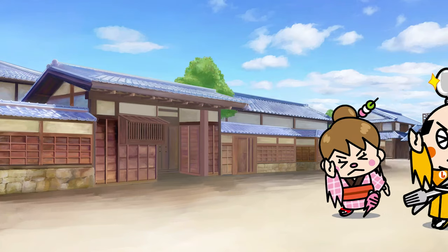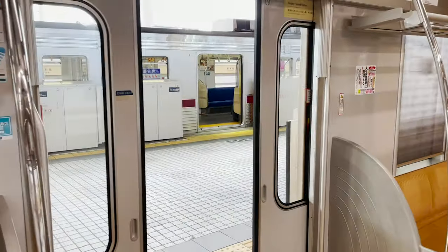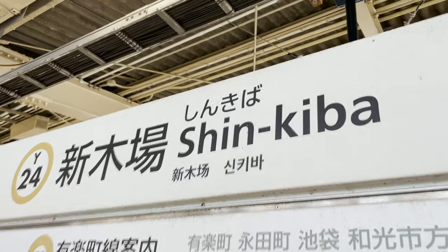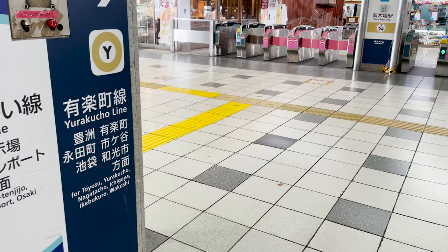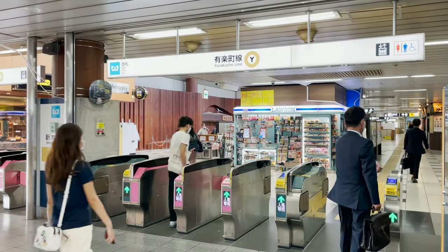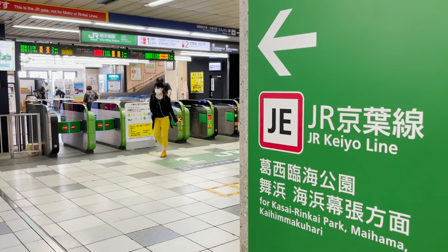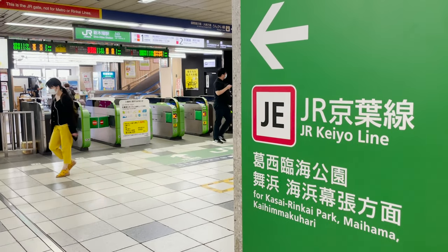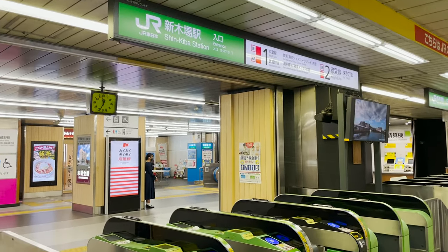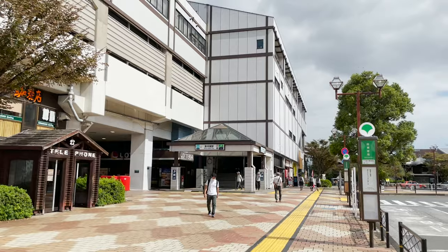We are at Shinkiba Station in Tokyo. I took the Yurakcho subway line to get here. By the way, you can also take the JR KO line, so search the internet for the nearest one!